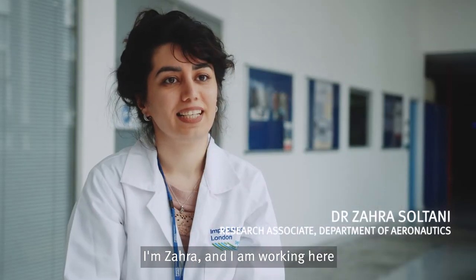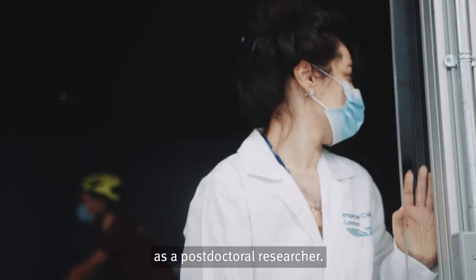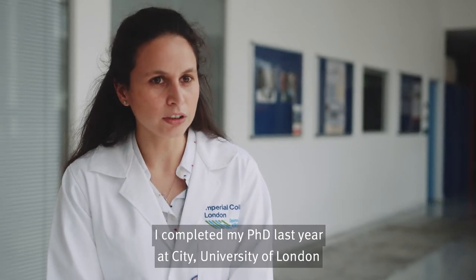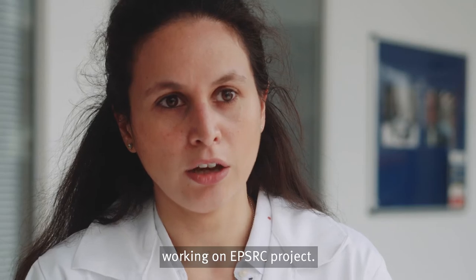I'm Zahra and I'm working here as a postdoctoral researcher. I'm Isabella Fumarola. I completed my PhD last year at City University of London and now I'm a research associate here at Imperial College working on an EPSRC project.